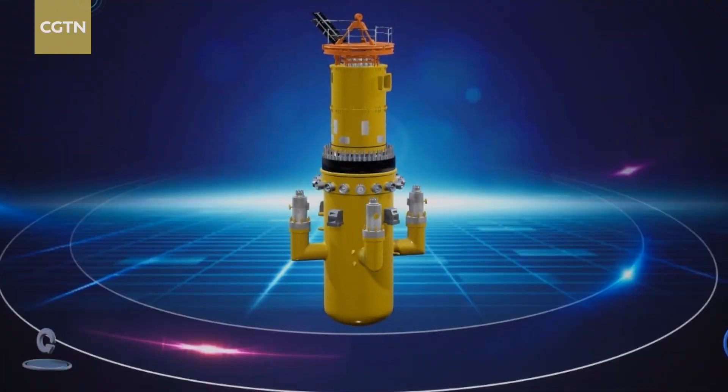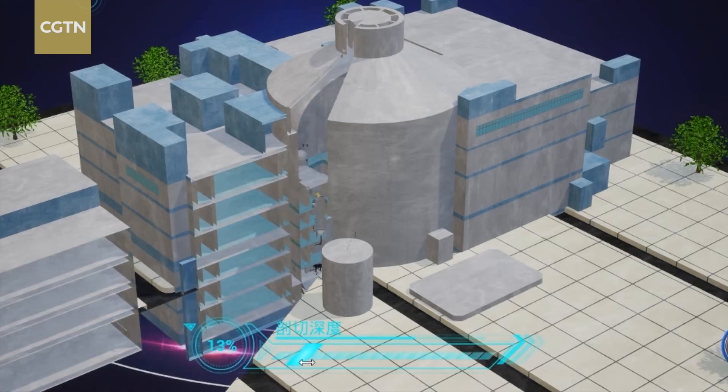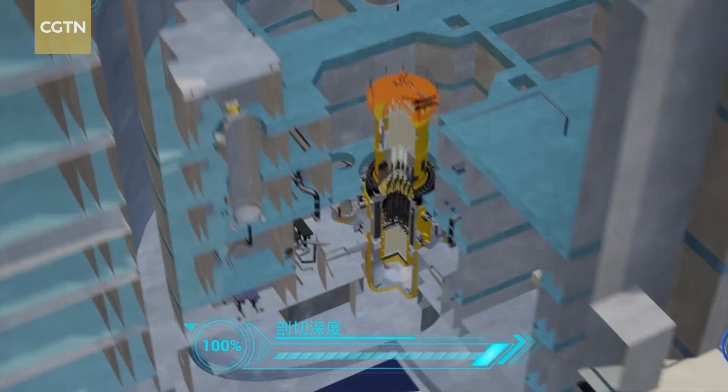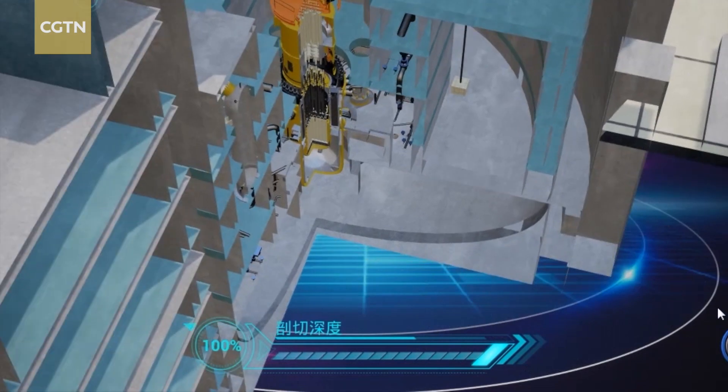The unit integrates the key components of conventional reactors into just one, focusing on safety, like the passive safety measures that operate without human intervention.